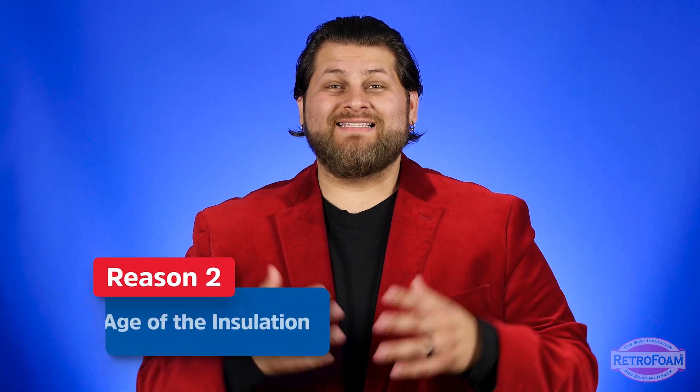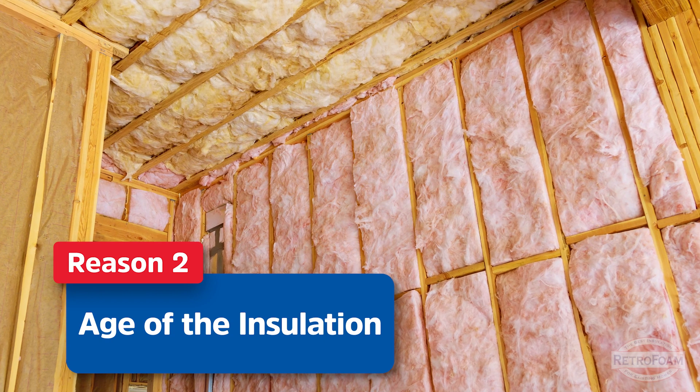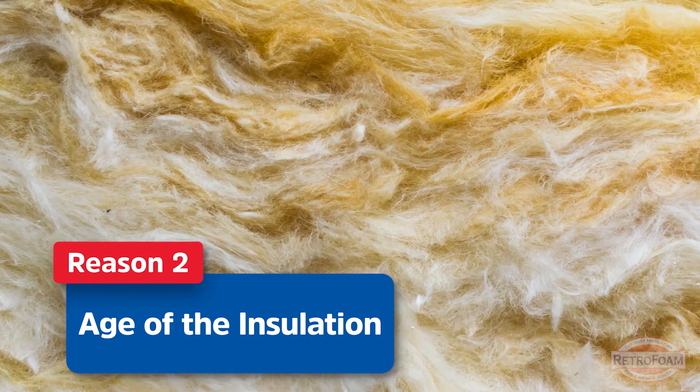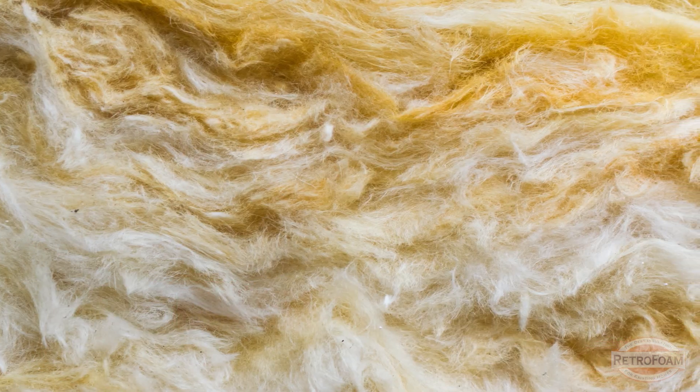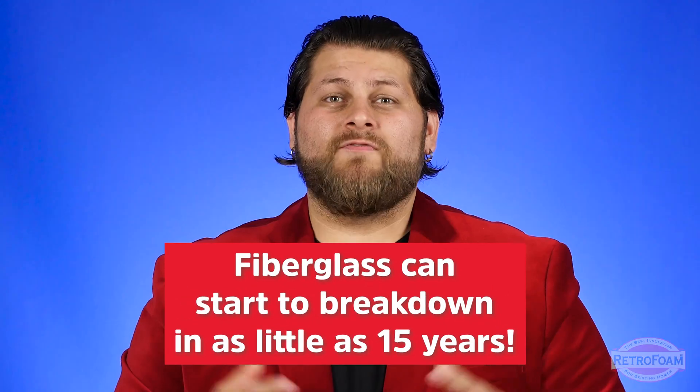Another sign that you need to update your insulation is the age of it. Most houses will have a form of fiberglass in the exterior walls, and most contractors will agree that fiberglass can start to break down in as short as a 15-year time frame. So if your house is 15 years old or older, there's a good chance that fiberglass could already be degrading and you need to update it.